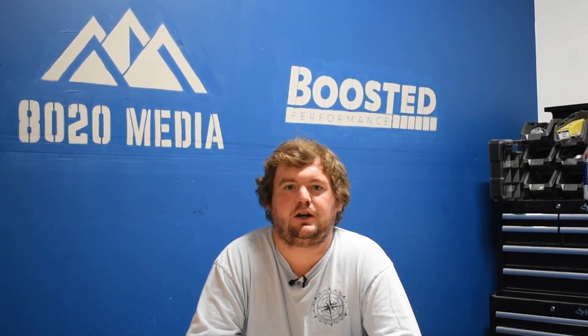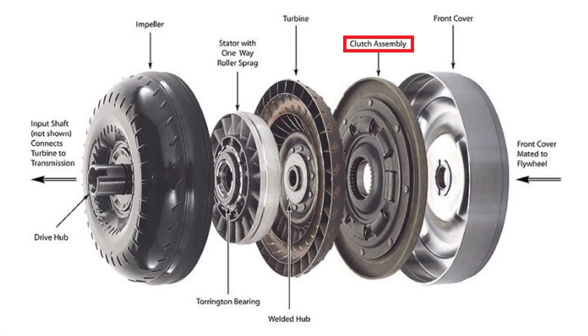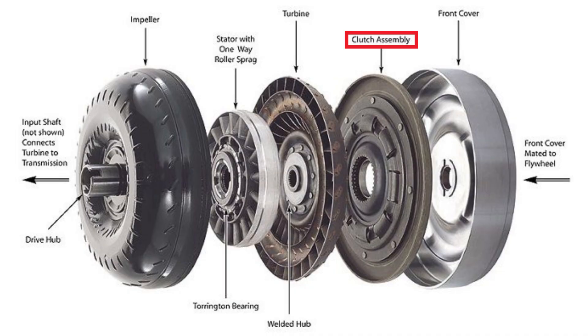Opening up a transmission and getting into these repairs can be very complicated unless you're a good DIYer with solid automotive knowledge. Those solenoids can cause P0741, and that ties into the next common cause. Number three on the list would be a faulty torque converter or torque converter clutch. If the transmission fluid is okay and the solenoids are all working with no issues, then the torque converter and torque converter clutch themselves are going to be the next most likely culprits.